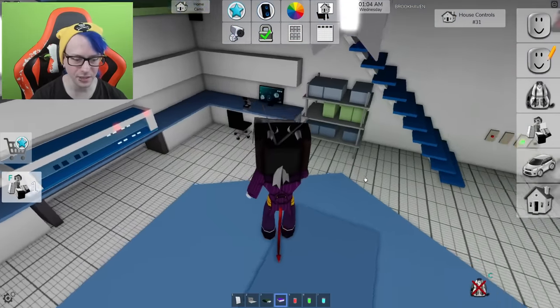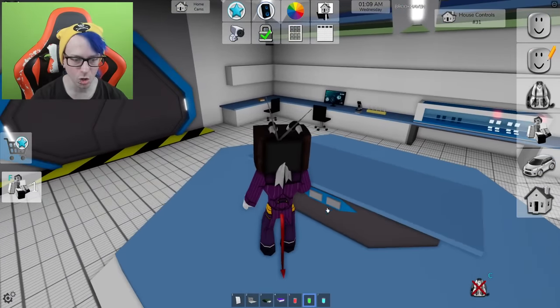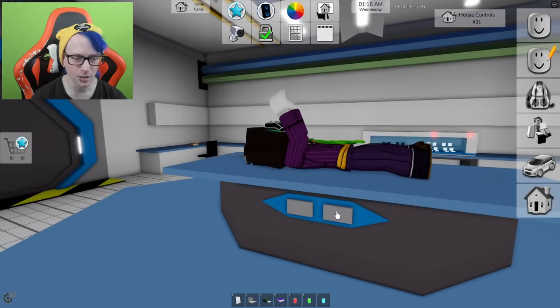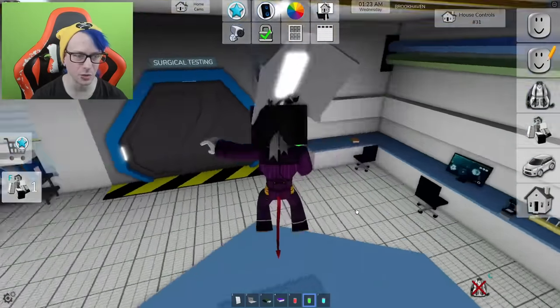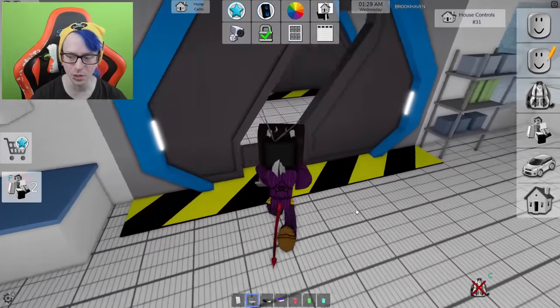These actually kind of match up with each other. Maybe I need to be holding one of these — this one's the green one. It doesn't look like it's doing anything in combination. Let's try some other things — we have the computer.